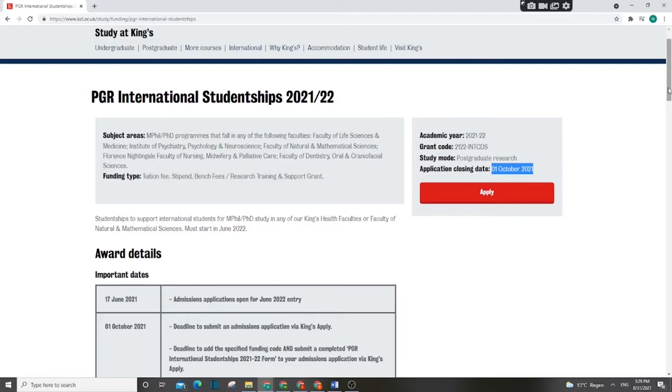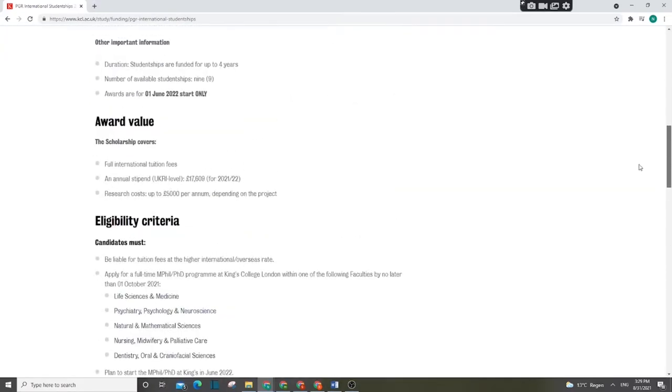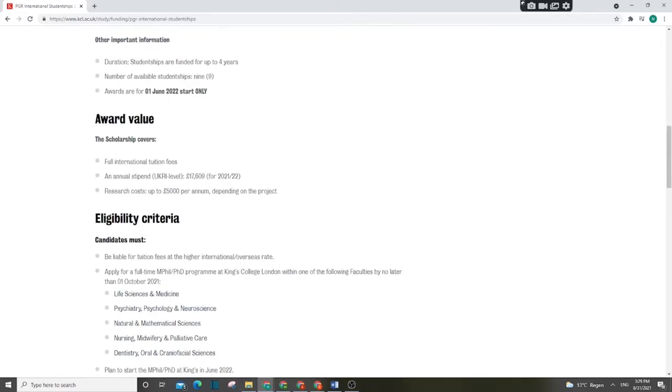Let's look at what this scholarship covers. First, tuition fees — you will not pay anything. Second, an annual stipend of £72,000, which is one of the highest stipends you can find for international students in the UK. There is also £5,000 annually for research costs. So this is a fully-funded scholarship: stipend, tuition fees, and research costs are all covered at a very good rate.